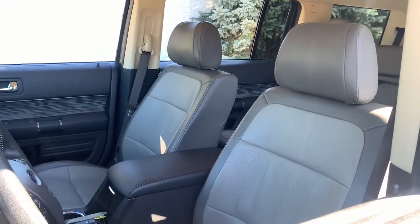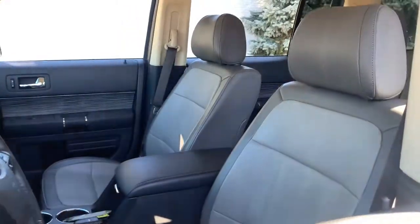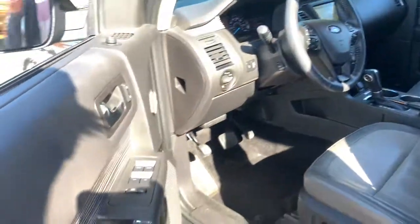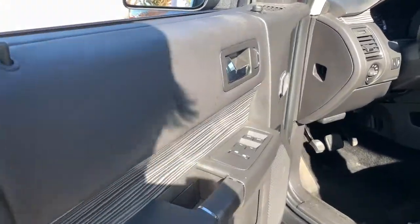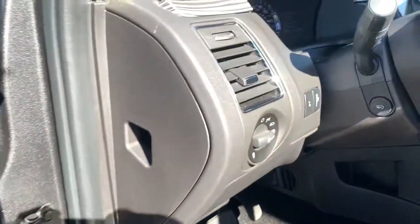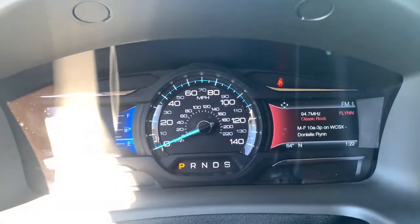These are just some of the great options this vehicle comes with: keyless entry, heated driver seat, third row seat, heated mirrors, power passenger seat, premium sound system, remote engine start, fog lamps, satellite radio, iPod, and MP3 input.